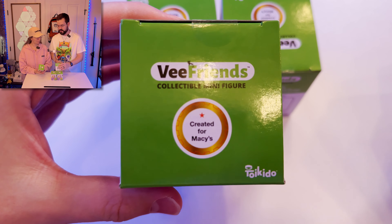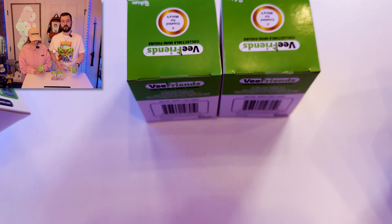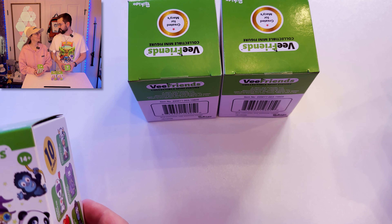So as you can see here, it was created from Macy's. You can't get these anymore other than just on eBay or something like that. So we got these — I think we got these off eBay.